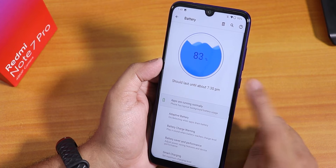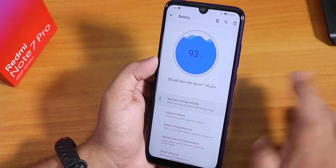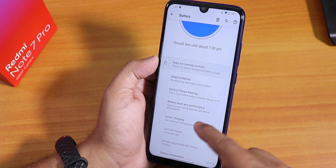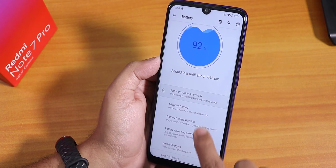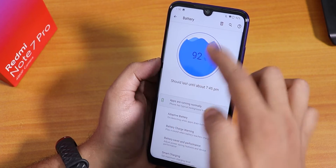In battery settings the animation looks really cool. The 18-watt fast charging works amazingly well. At the bottom you see battery temperature, screen-on time, smart charging, battery saver, performance mode, battery charge warning, and adaptive battery.